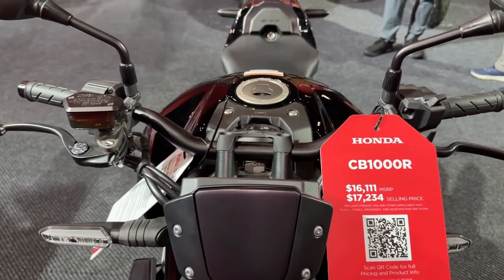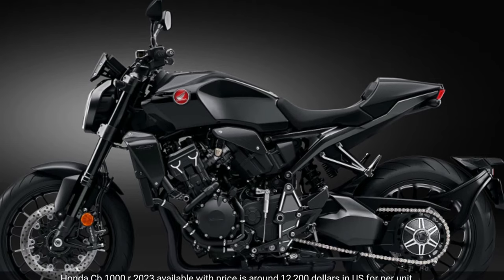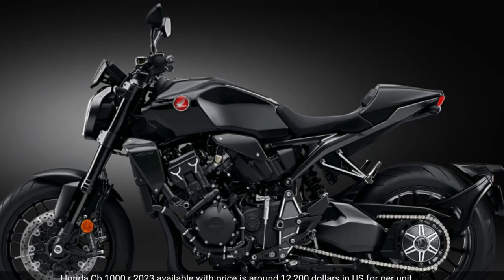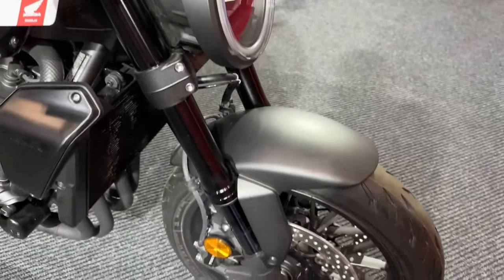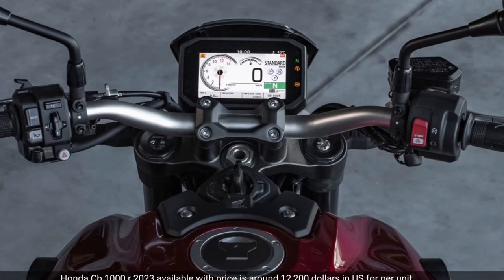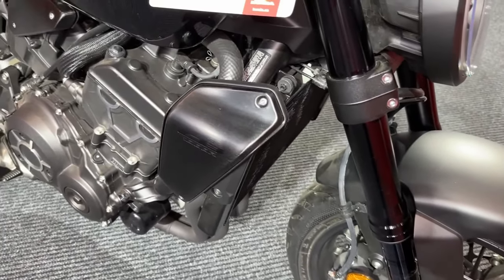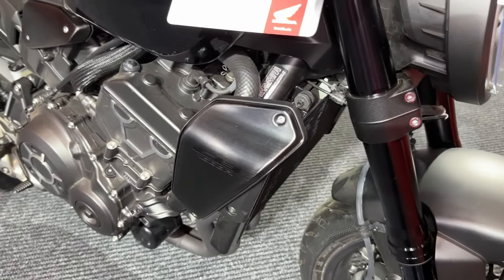According to the latest rumors, the naked is all set to go under the knife and come out in an all-new avatar with more of everything — performance, aggression, sportiness. Taking this into perspective, Japan's Young Machine has whipped up a render of the new CB, which appears mighty impressive and capable enough to take on rivals like the Suzuki GSX-S1000 and the Yamaha MT-10.